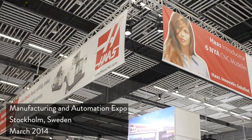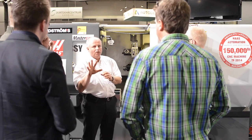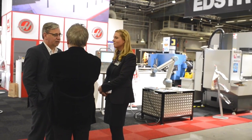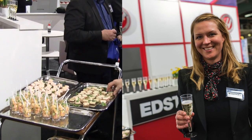Haas Automation is celebrating building and supplying its 150,000th CNC machine tool. The machine was purchased by Swedish company Clayson Engineering. At a handover ceremony at the Manufacturing and Automation Expo, senior management from Haas Automation Europe and HFO Edstrom were joined by Mr. Frederik Clayson.